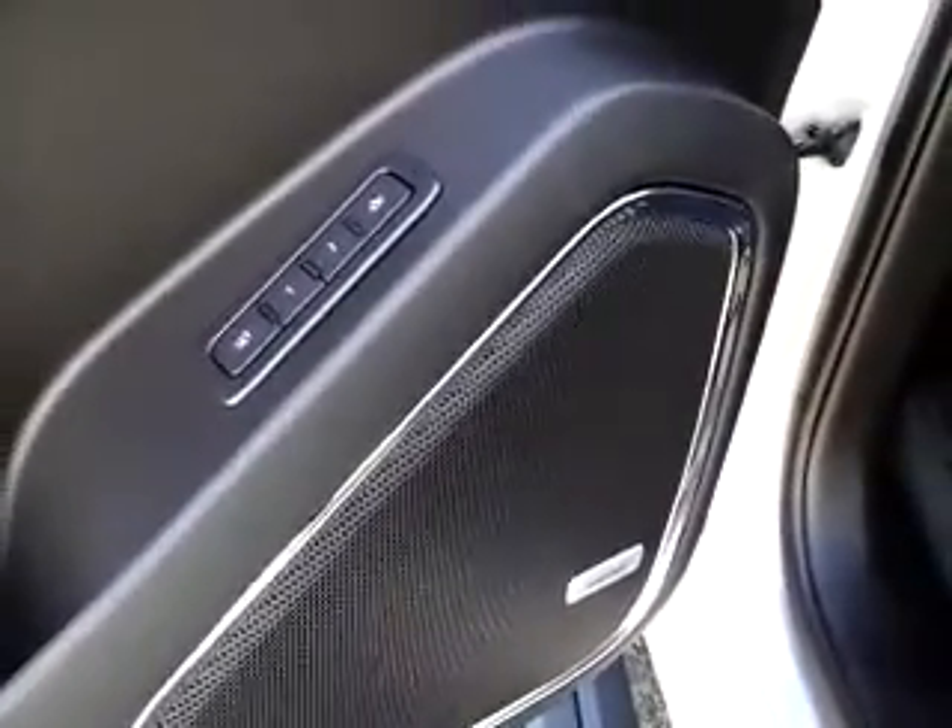All power equipment here — power windows, door locks, mirrors, memory settings for your driver's seat positions, and a Bose stereo system. You have heated and cooled seats. The interior of this vehicle is the dark charcoal leather, and in the back in the second row here, I do want to point out that it does have DVD. So another great upgraded feature in this particular vehicle.